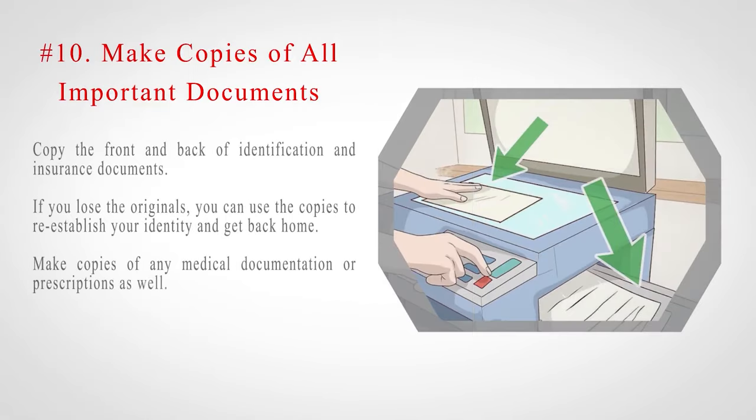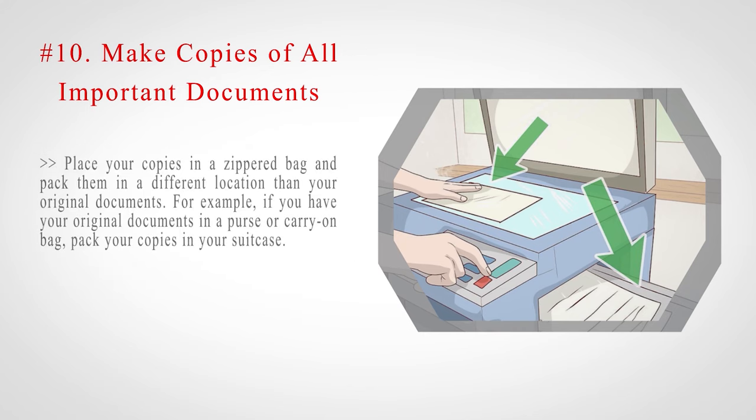Number 10: Make copies of all important documents. Copy the front and back of identification and insurance documents. If you lose the originals, you can use the copies to re-establish your identity and get back home. Make copies of any medical documentation or prescriptions as well. Place your copies in a zippered bag and pack them in a different location than your original documents — for example, if you have your original documents in a purse or carry-on bag, pack your copies in your suitcase.